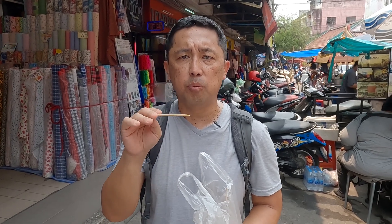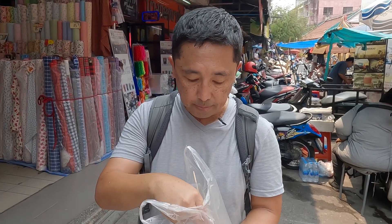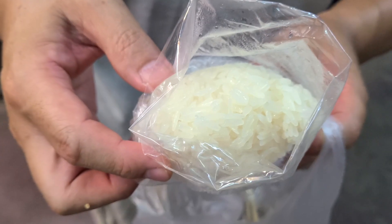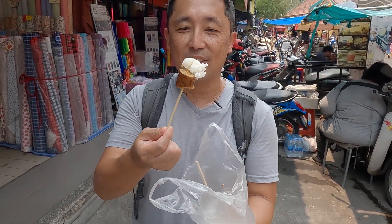This sausage has a different flavor from normal sausage — it has a lot of Thai flavors. A popular way to eat this is with sticky rice, so I'll grab some sticky rice and put it on the skewer — sticky rice and sausage together.